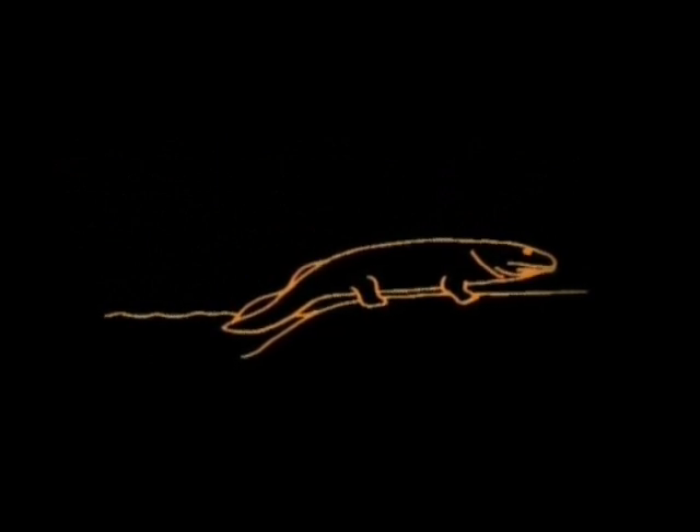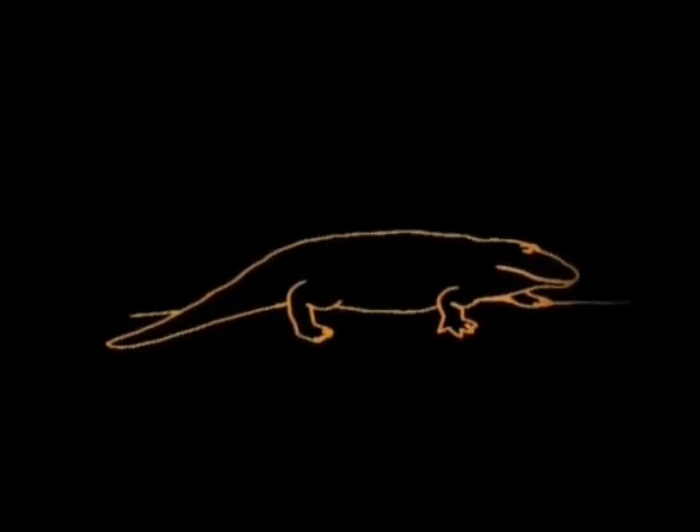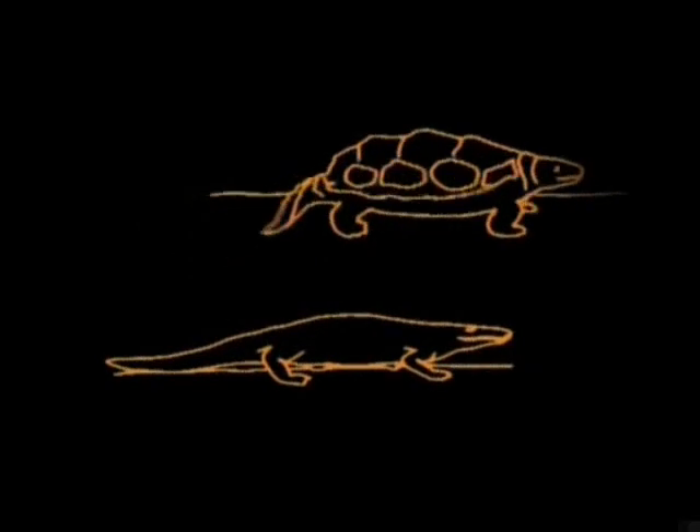The first amphibians evolved, still with a fish-like tail. Amphibians, like fish, laid their eggs in water where they were easily eaten. But then a splendid new invention came along: the hard-shelled egg laid on the land where there were as yet no predators. Reptiles and turtles go back to those days.